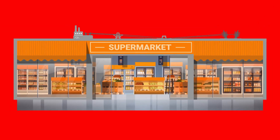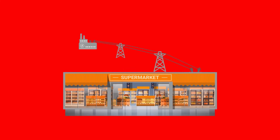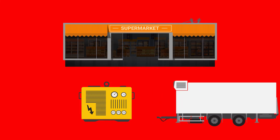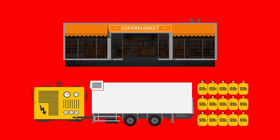Consider this too: stores with CO2-based systems must take precautions to ensure the system can survive a power outage. Many stores carry a backup generator and refrigeration unit, or an entire system's worth of refrigerant on site, just in case.